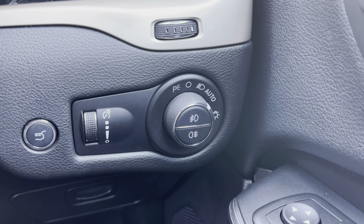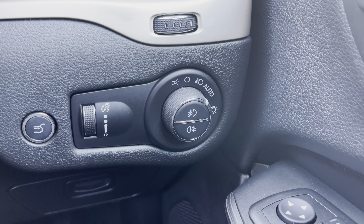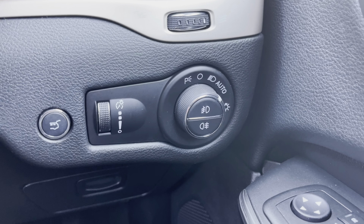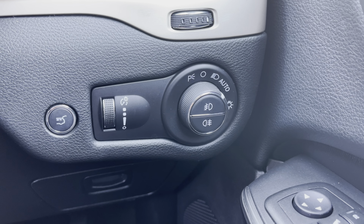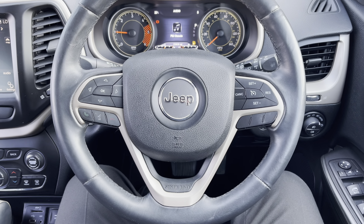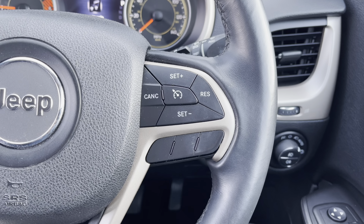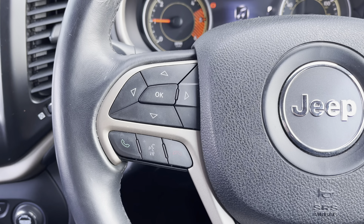Just by the driver's right knee are your headlight controls. As you may have noticed, you do also have the automatic option — another fantastic feature that means you don't have to remember to turn your lights on and off every time you need to use them. If we take a look at this three-point multifunctional steering wheel: on the right-hand side we do have your cruise control settings, and over on the left-hand side we have your sub-menu controls.